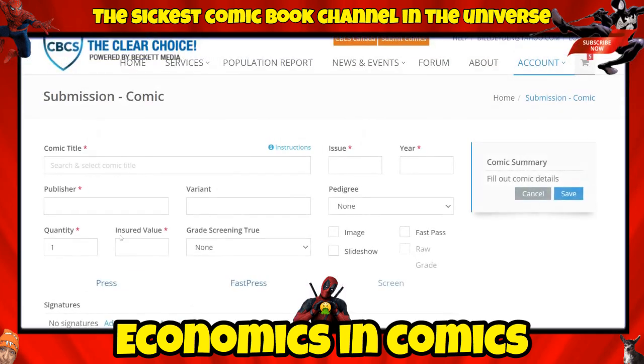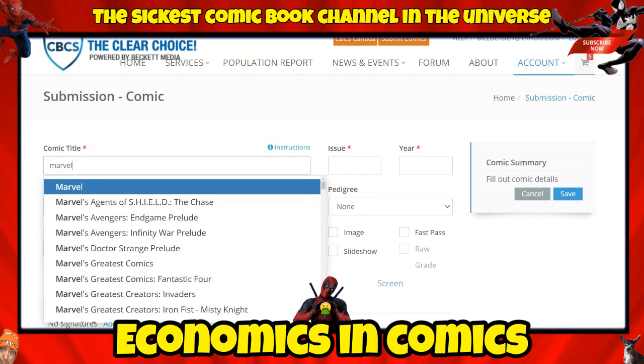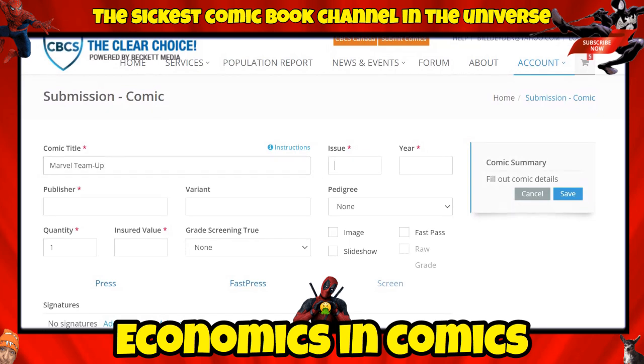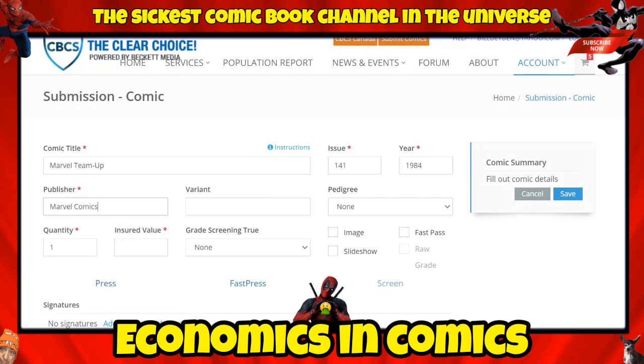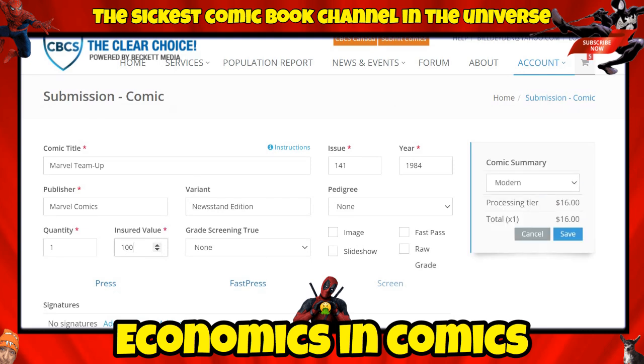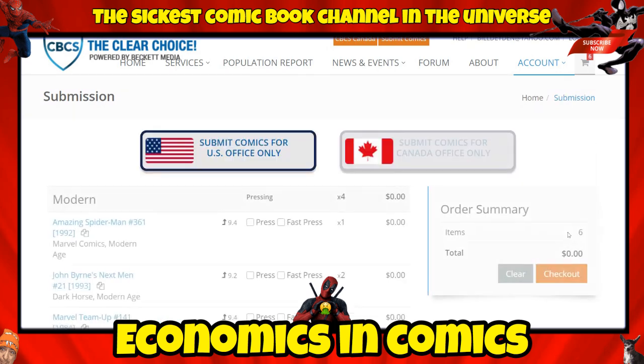Next is Marvel Team-Up #141. I believe it's 1984. Publisher: Marvel Comics. I realize I should check if there's a newsstand edition — and there is an option for it! Newsstand edition selected. Insured value: $100. Grade screening: 9.4 or better. Saved. Getting a little detailed but stick with me.